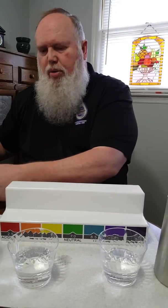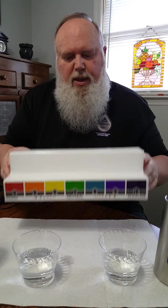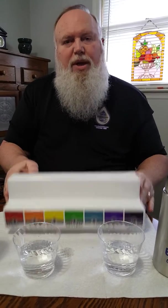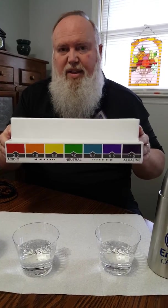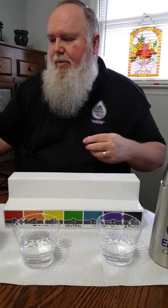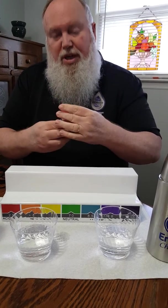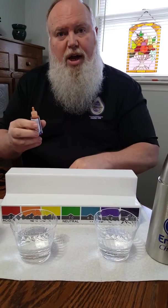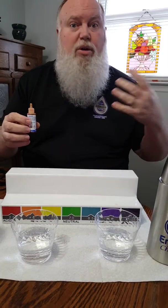Now we're going to move to the pH. This is the pH chart — it's 0 to 14. If it's 7, that's neutral in the middle; it's not acidic or alkaline. Anything below 7 is acidic and anything above 7 is alkaline. Alkalinity — if you drink something more alkaline, you're going to get hydrated several times faster. We're going to use these pH drops; it stands for potential hydrogen. Whatever we consume is either going to hydrate us quickly or hydrate us slowly.